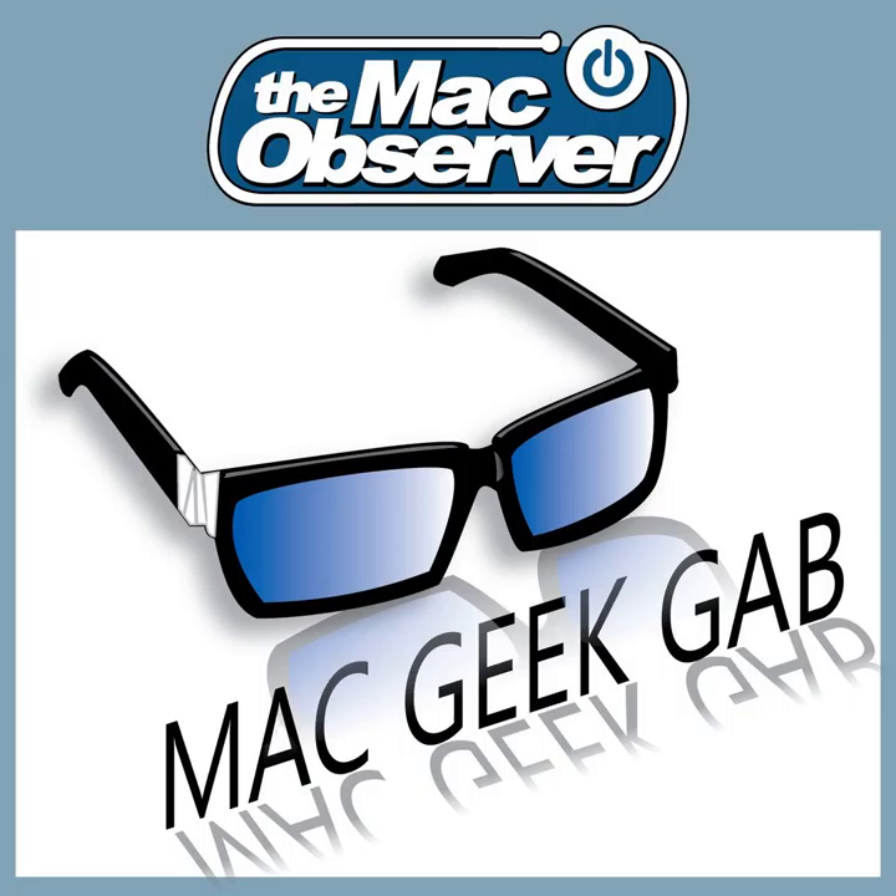I love Image Capture — I always forget about it. It also works with image scanners, cameras, and all sorts of connected hardware. It's funny how many things show up in there when you plug them in.